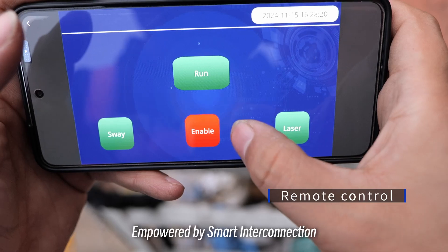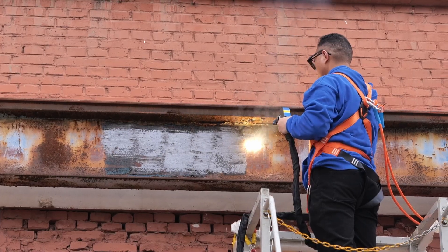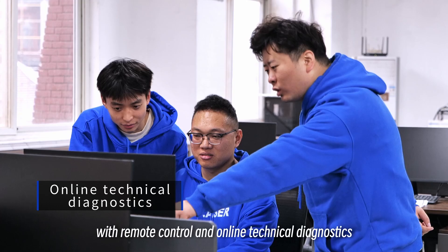Empowered by smart interconnection, it overcomes distance limitations with remote control and online technical diagnostics.